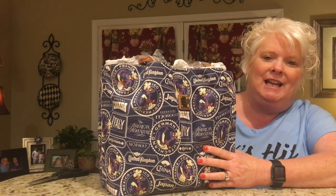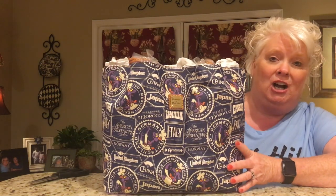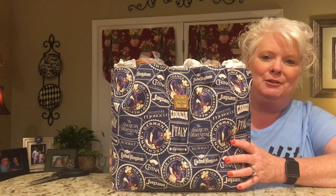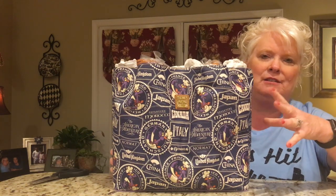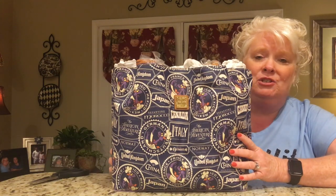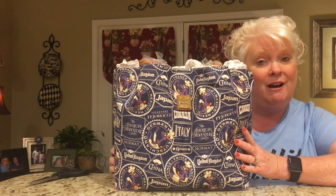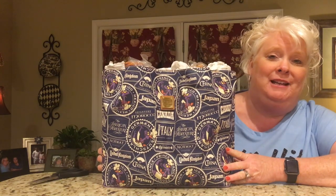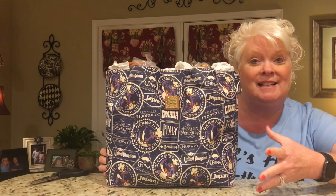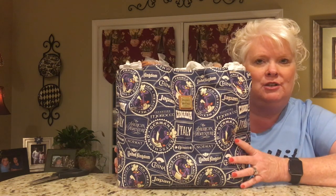This bag is originally $308. We purchased it from Mouse Gears and took it back to the room. We were just relaxing for the afternoon before going back to the park that evening, and I was going through the parks app just looking at things, and I saw that this bag was on sale for $231. It just kept eating away at me — I couldn't believe we just paid $308, and then with tax it was like $340 something dollars.